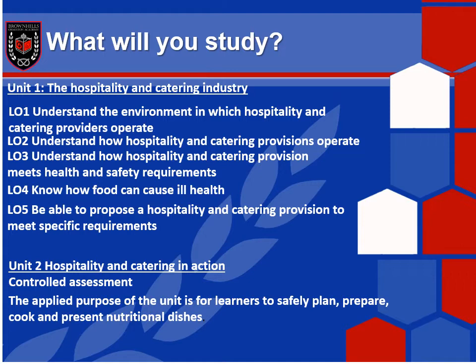In unit two, which is the controlled assessment, you'll complete your controlled assessment where you will respond to a brief and a scenario. During this controlled assessment, you will plan and cook two dishes.